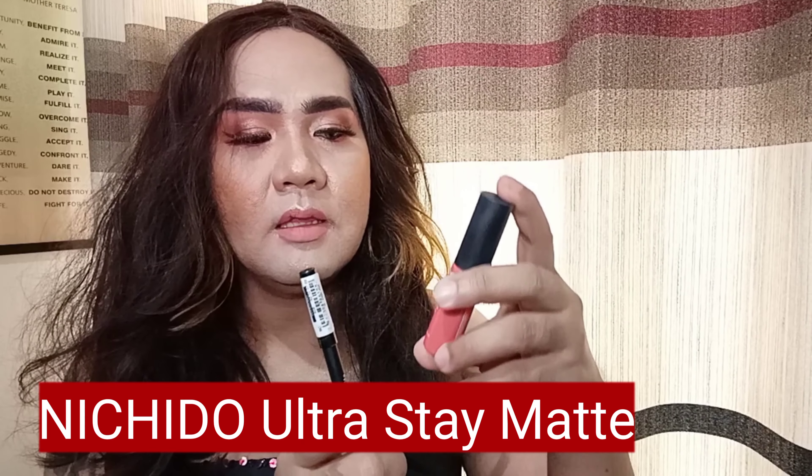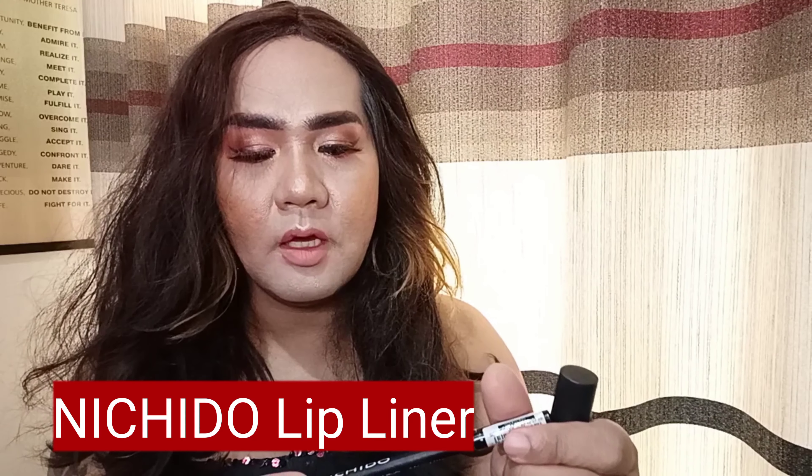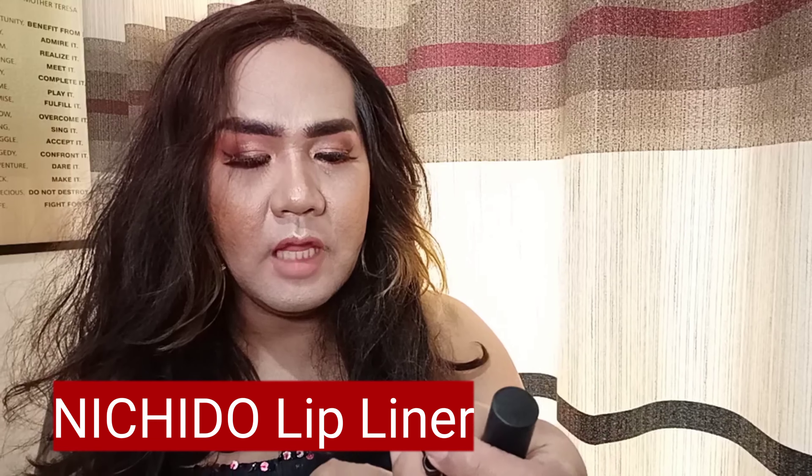For my lipstick, gumamit po ako ng Nishido Ultra Stay Matte Liquid Lip Color. And of course, gumamit ako ng Nishido Lip Liner — this is rose LP04 shape. Medyo sweet-sweet ang peg natin. Sa finals yung makikita lahat-lahat to. Natapos na po ang photoshoot para sa Vloggers Philippines teaser, and isusunod ko na po ang swimsuit round — swimsuit photoshoot and videoshoot — so watch out for that.